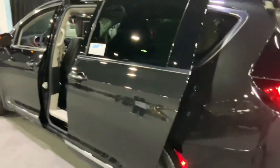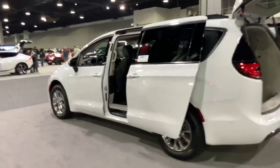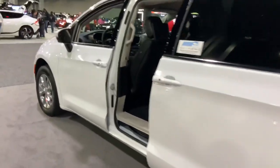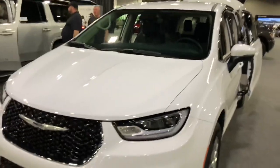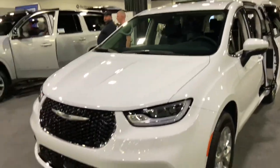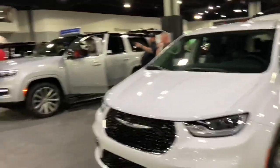And that's the Pacifica minivan — it looks okay for a minivan, but nobody buys minivans these days. Although they actually look a lot better than the cookie-cutter crossover SUVs that everyone's buying these days.